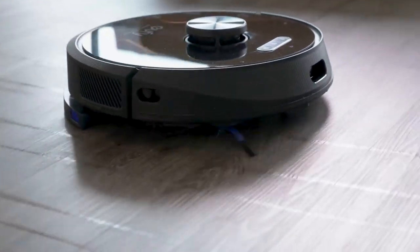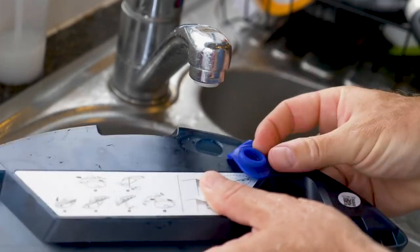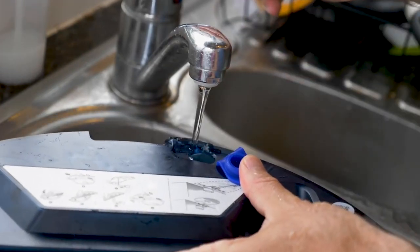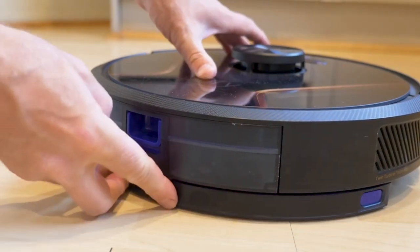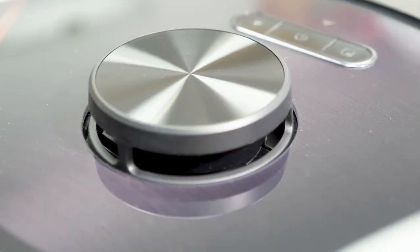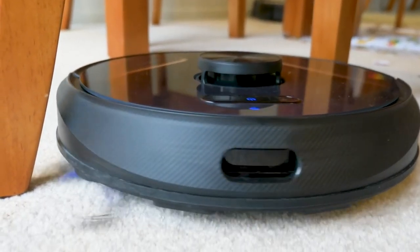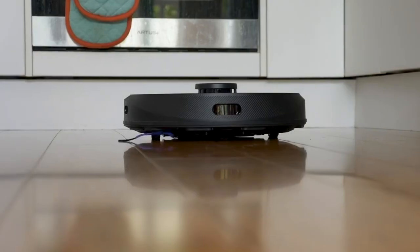Smart navigation allows the robot to map your home and clean in orderly rows, ensuring it cleans the entire floor without missing any spots. App control lets you control the robot using your smartphone or tablet — you can start, stop, and pause cleaning, schedule cleaning times, and view a map of your home and where the robot has been.